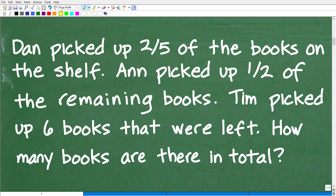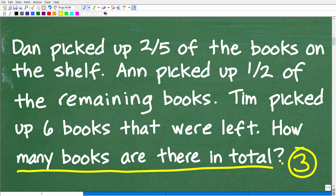First things first: we have a math word problem, and you always want to use the rule of three, which is to read the problem at least three times before you start doing anything. If you were reading this problem for the first time, you'd need to read it a few times to get a good picture in your head and understand the question. Once you're super clear about the information and the question, then you can come up with a strategy. We're looking for the total number of books on the shelf. Dan picks up some books, then Ann comes along and picks up some books after Dan, and then Tim picks up the remaining six books, and there are no more books left.